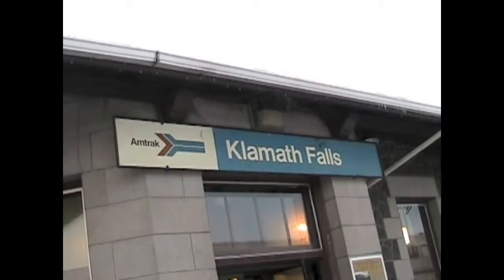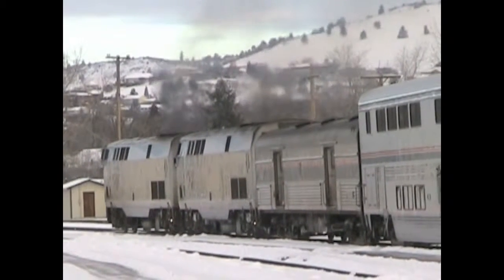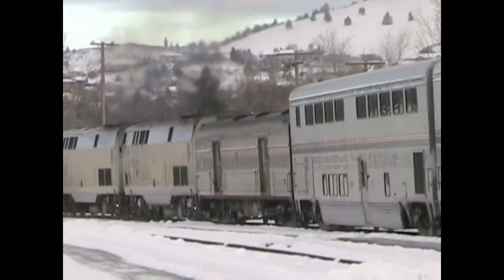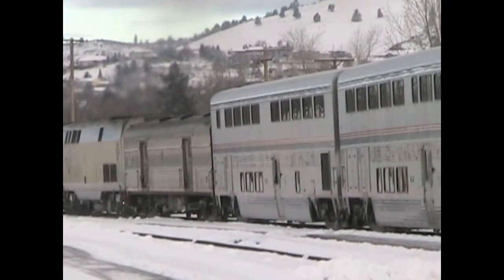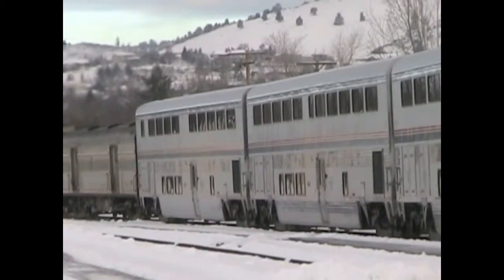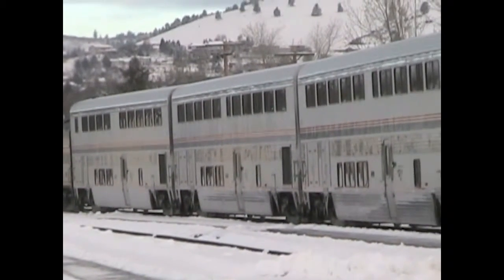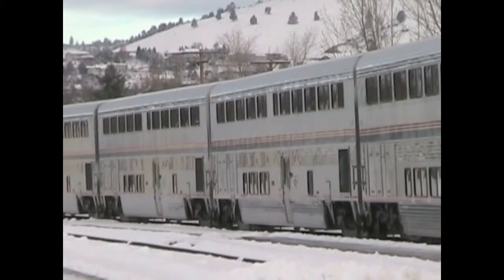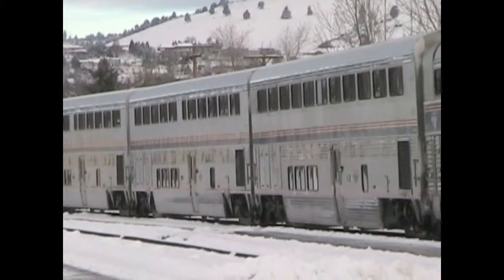The Coast Starlight is an example of a long-distance train. As it pulls out of Klamath Falls, let's look at the cars. Behind the two locomotives, we see a baggage car. The cars behind that are the sleeping cars — there's usually two or three sleeping cars on this train. Passengers in the sleeping cars are considered first class, which means they get their meals for free on the train. Sleeping cars range in size from a family bedroom to a small roomette — room for two.